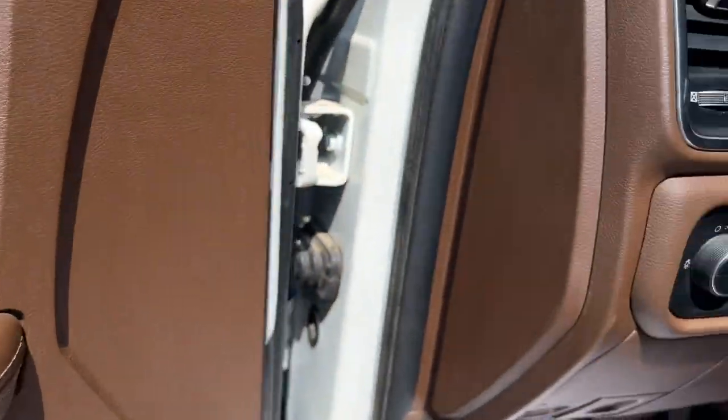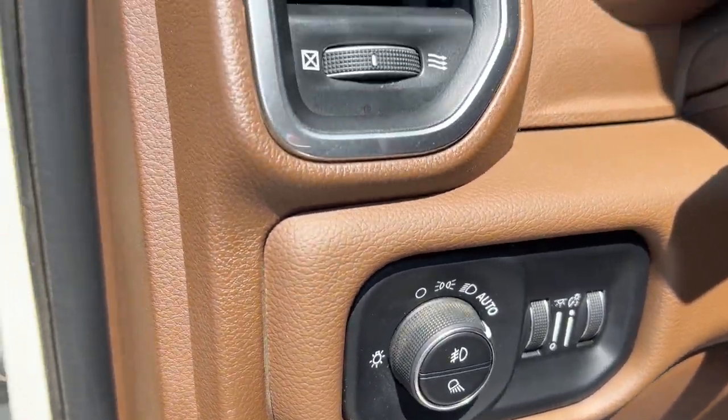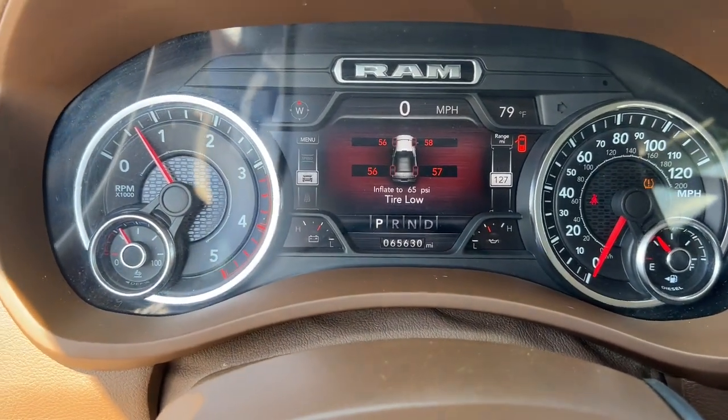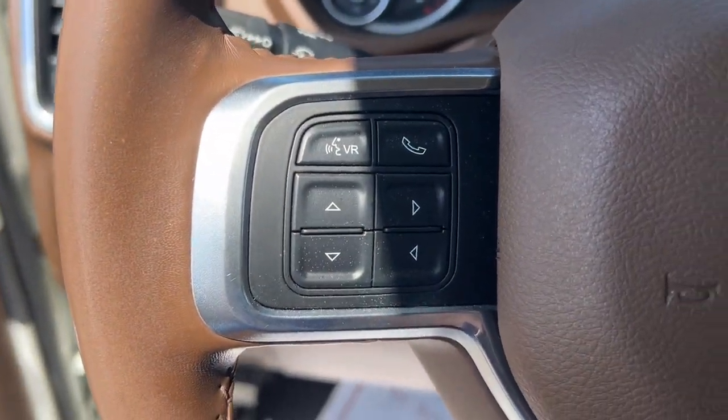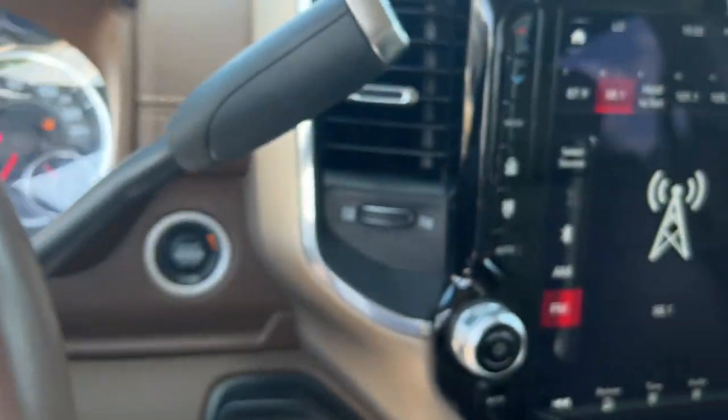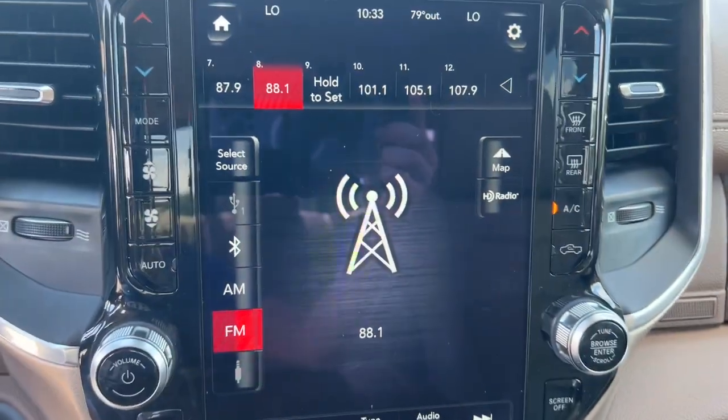Heated steering wheel, heated and/or cooled front seats, Apple CarPlay and/or Android Auto, touchscreen infotainment system, navigation system, keyless entry, backup camera, power passenger seat, lane-keeping assist, satellite radio.